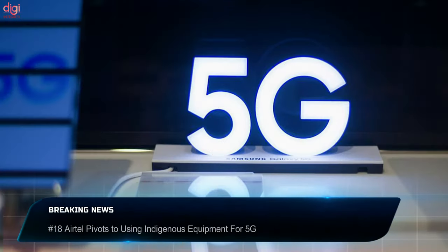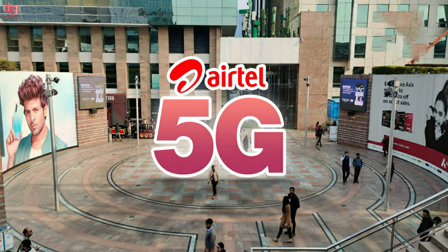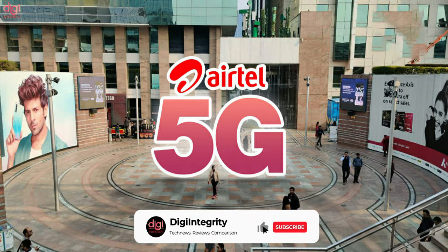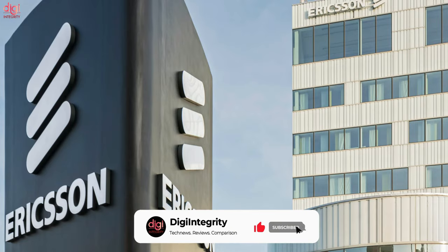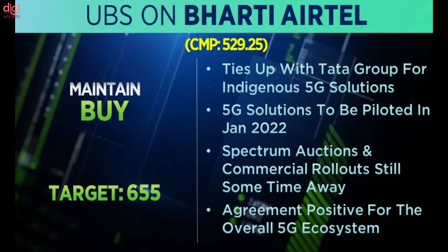5G network trials have begun in India. Reliance Jio reportedly carried out a 5G network trial using its indigenous gear in Mumbai, and the company is expected to carry out these trials in other cities in the coming days. This came a day after Airtel conducted a 5G network test in Gurgaon's Cyber Hub using Ericsson 5G network gear. A new telecom report also states that Bharti Airtel has entered into a strategic partnership with Tata Group to deploy locally developed OpenRAN-based 5G radio and core solutions, which will help reduce the cost of 5G development in India.